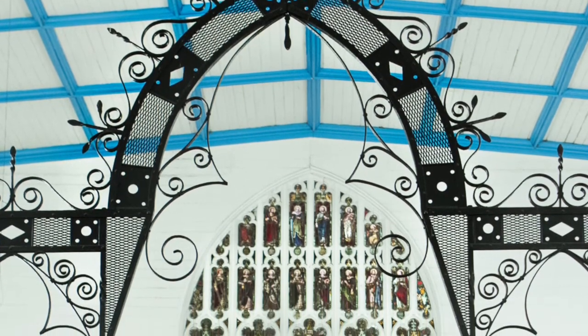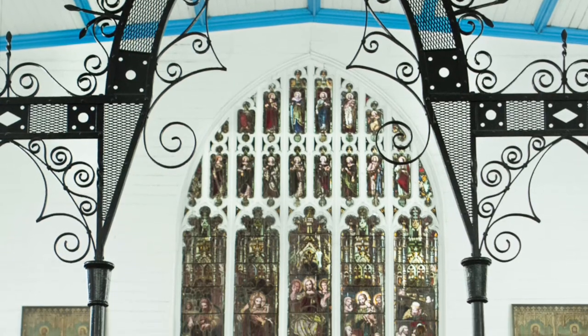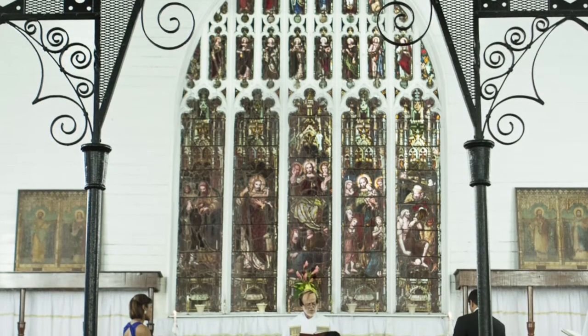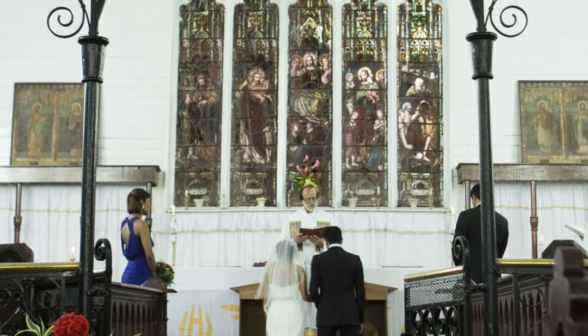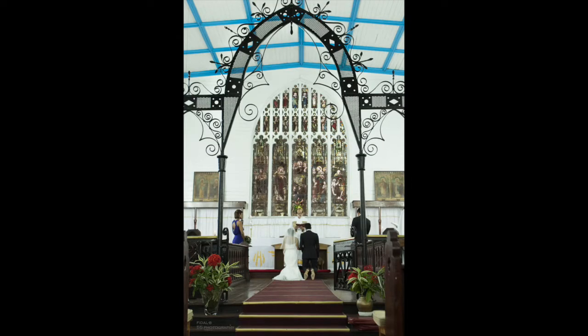One thing I like about some of the older churches in Guyana is the artwork, the metalwork, the stained glass, the details on the wood, all of the patterns that go into it. You don't really see that now in the more modern churches — it's more concrete and tinted glass.